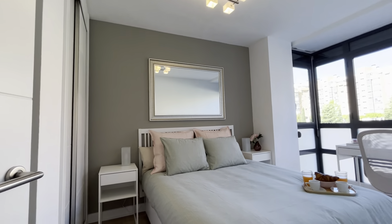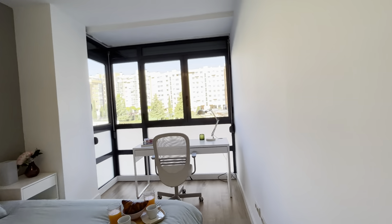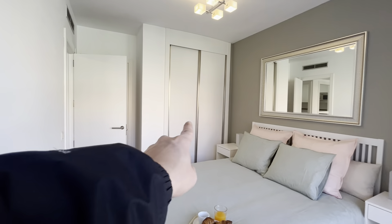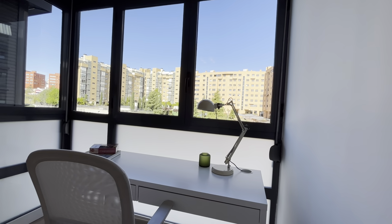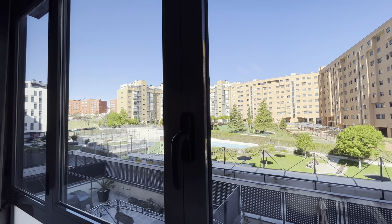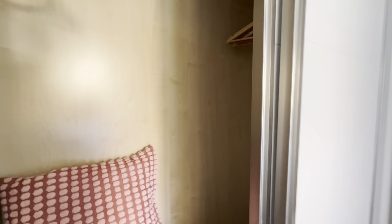Continue walking through the apartment. That's the bedroom with a double bed, really good space and natural light too. There's an entire wardrobe and a study area. The same view through the window. The wardrobe has really good space.